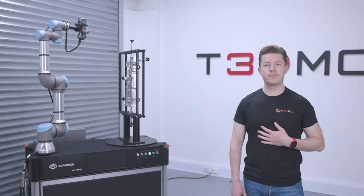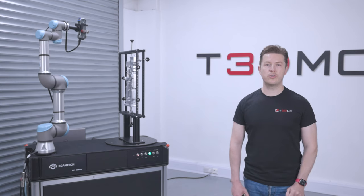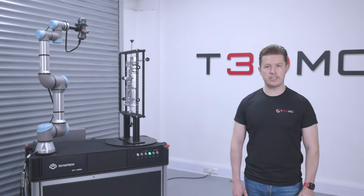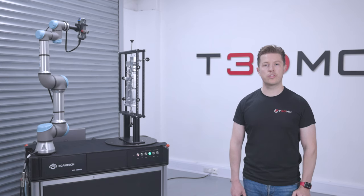Hi, I'm Adam Stanley from the 3D Measurement Company, and today I'm excited to talk to you about the AMDess automated metrology solution from Scantec and how it revolutionizes quality control and process optimization in the manufacturing sector.